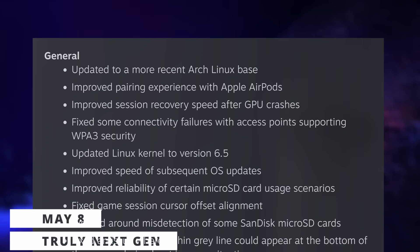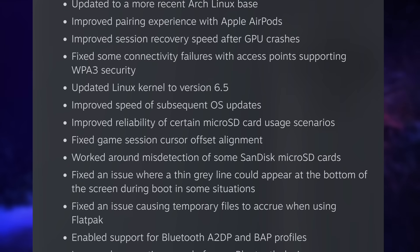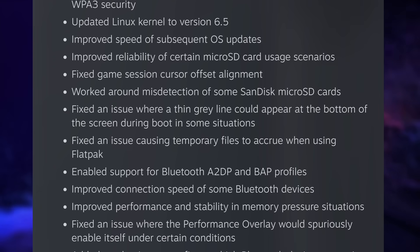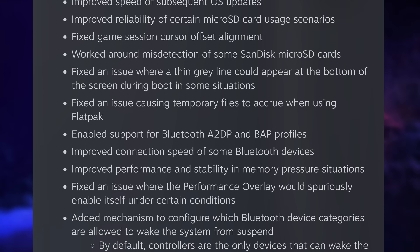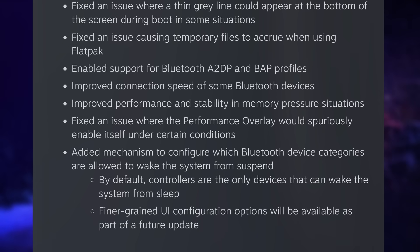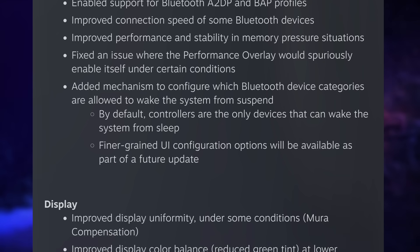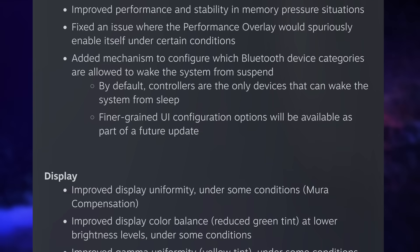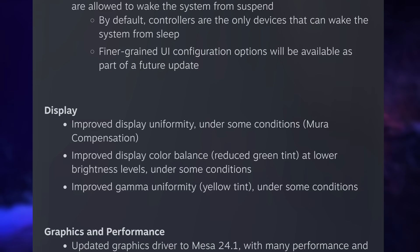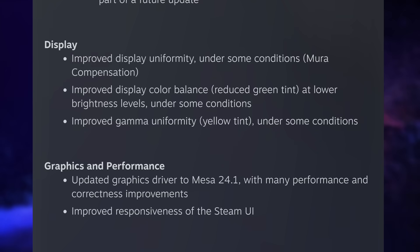Let's finish with the gaming news. First, SteamOS 3.6 is now in preview. It updates the entire Arch base of the distribution with kernel 6.5 and the latest Mesa 24.1, bringing improved performance overall. In terms of SteamOS-specific features, they improved how the display looks on the Steam Deck with better color balance and gamma uniformity. The Steam UI should also be more responsive — an issue I've had on my Steam Deck. However, the desktop mode of SteamOS is still stuck on KDE 5.27 and doesn't get Plasma 6 for now. The BIOS was also updated for the Steam Deck, bringing overclocking controls to the Steam Deck LCD.